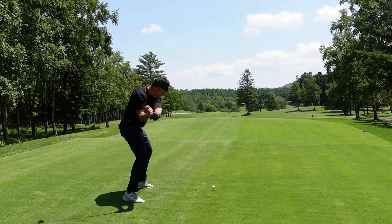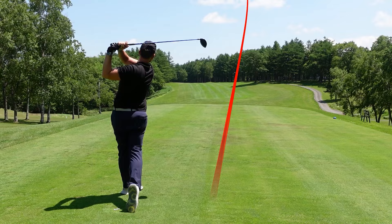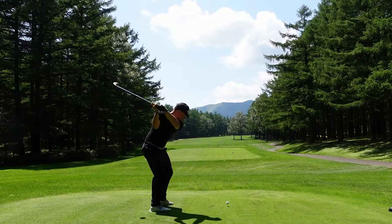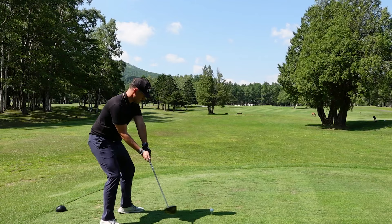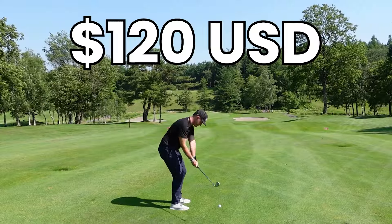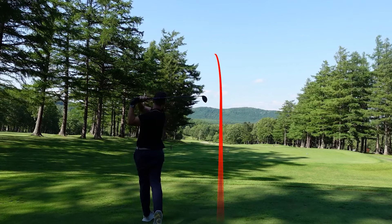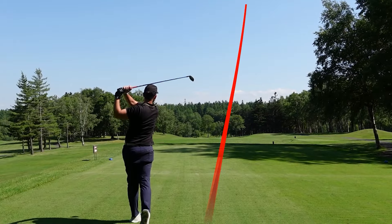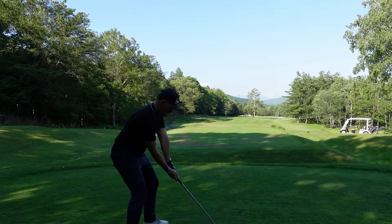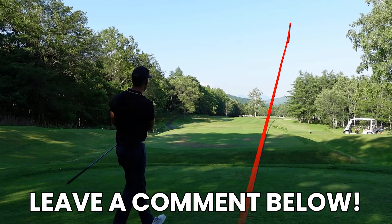I hope you enjoyed today's vlog from the beautiful Saharo Country Club here in Hokkaido, Japan. It was an absolute pleasure to play this golf course, and if you are ever in Japan, make sure you do — because this golf course only costs around 120 US dollars to play. For Japanese standards, that is extremely cheap, and as you can see throughout today's vlog, the course conditioning was simply incredible. As always, thank you for spending time with me here on YouTube. Drop me a comment down below, and I can't wait to see you in our next golf adventure soon.